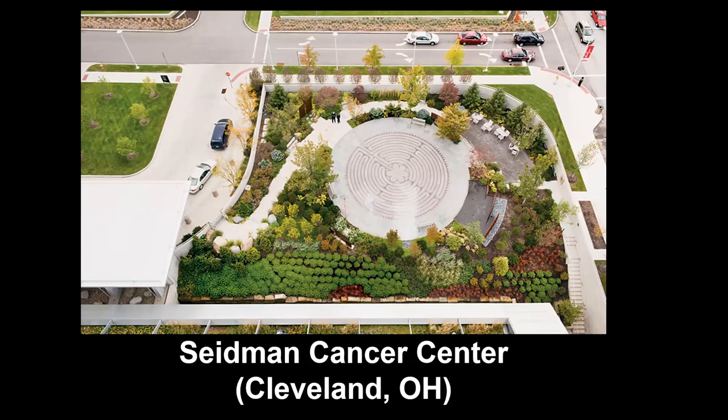Here's a walking labyrinth from the top of the Seidman Cancer Center in Cleveland, Ohio. It's hard to tell, but it's a walled garden — this is a very active intersection, so the wall provides privacy and security for families and patients to safely meander and enjoy. I did a lot of research on this garden in particular — I didn't visit it in person, but I thought it was nicely laid out.